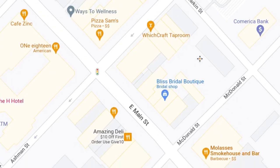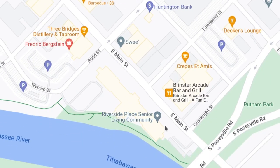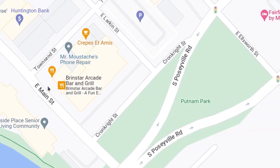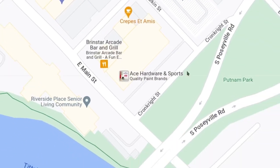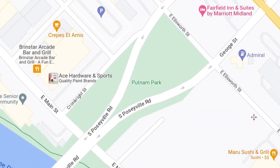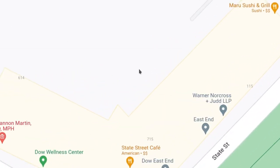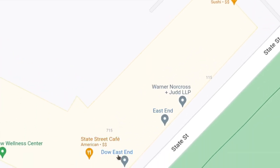Right here you have the H Hotel and the Midland County Courthouse, and some offices. There's plenty of stuff to offer here in the downtown Midland area. You have Senior Living Community, Riverside Place. And you have a new arcade here, the Brinstar Arcade Bar and Grill. A new bookstore that just opened called Bookmarks. And the Ace Hardware and Sports right here, which has been in Midland like forever. Over on this side you get the East End building, which is fairly new — it houses several offices and a few businesses including Maru Sushi and State Street Cafe.